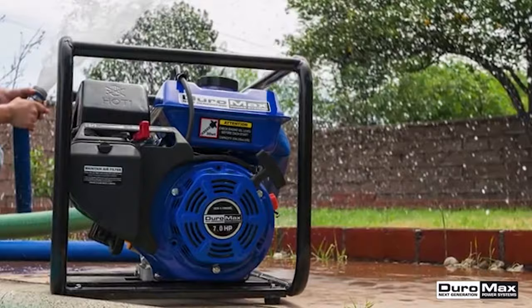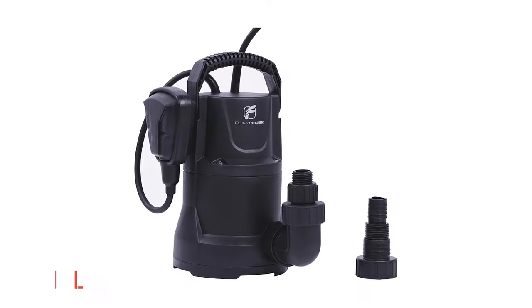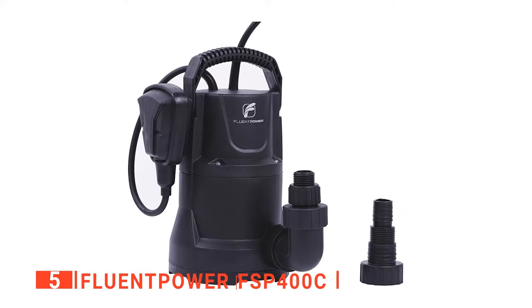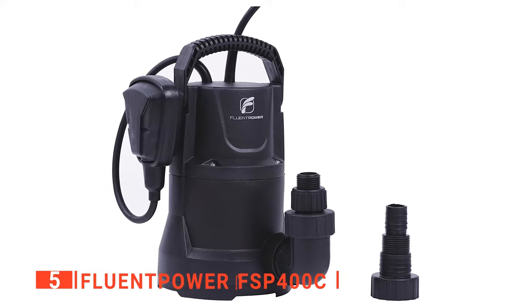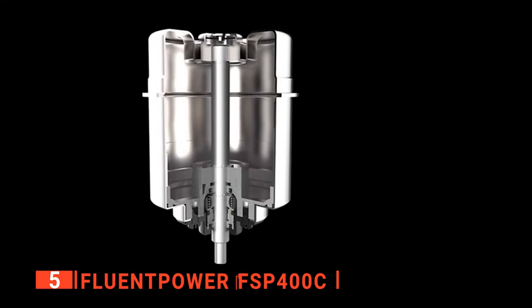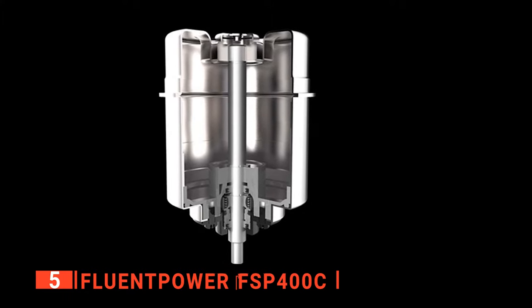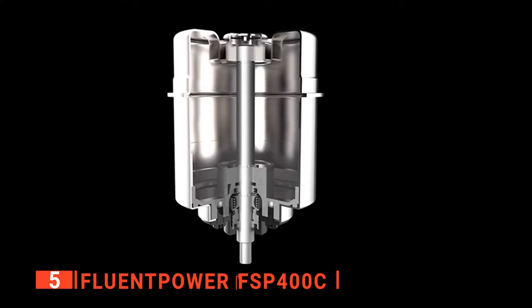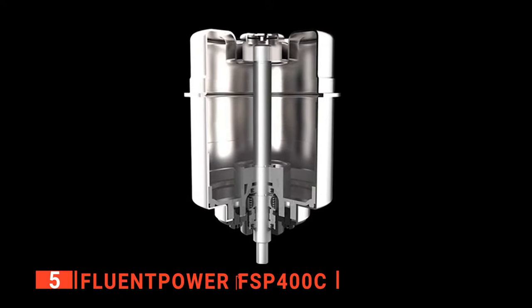Here are the top five best water pumps. The fifth product on our list is the Fluent Power FSP400C. If you want to move water fast and without hassle, this unit may be just what you need. A Fluent Power water pump is engineered to produce reliable and robust performance. It is built with a copper wire motor that ensures it lasts and a thermal protector that prevents it from burning out when used for too long.